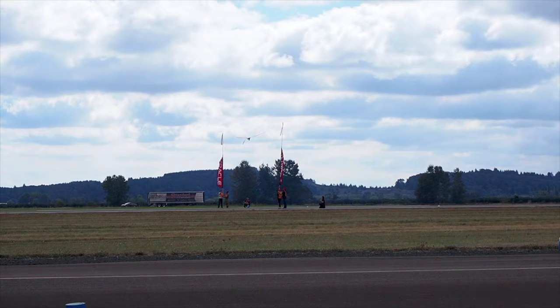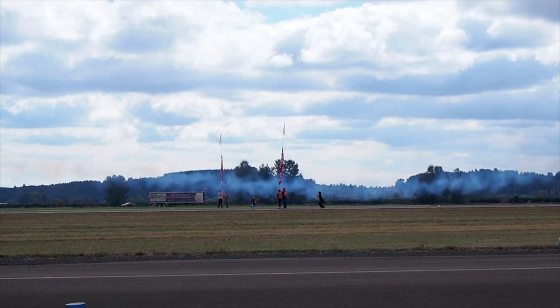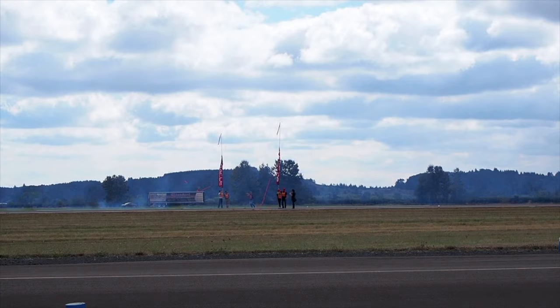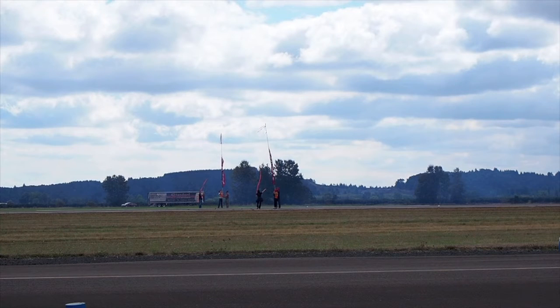Ready or not, McMinnville, here we go. Sean lowers his altitude — 220 miles an hour. Right knife edge — ribbon one. Left knife edge — ribbon two. Taking out that third and final ribbon. He is pushing his limits, pushing his flying machine, living with passion. Let's make some noise for Sean D. Tucker!